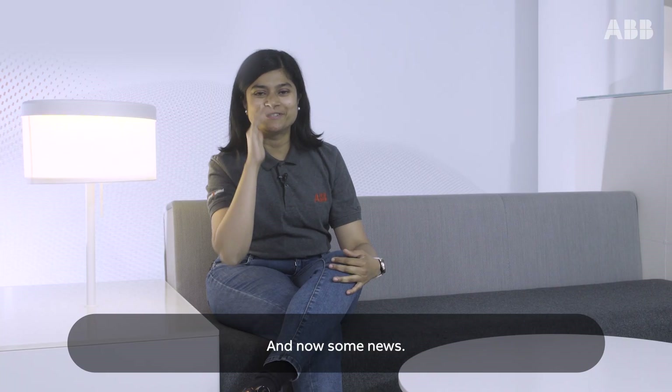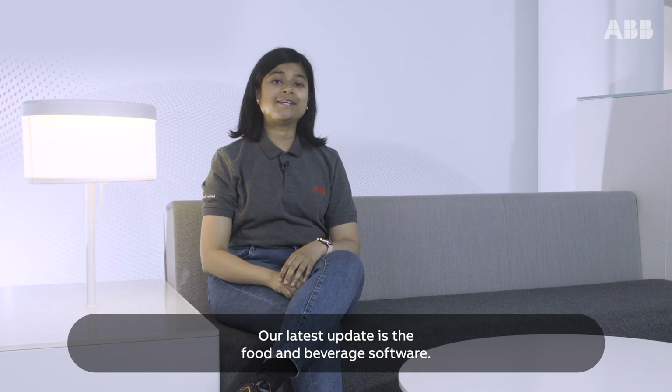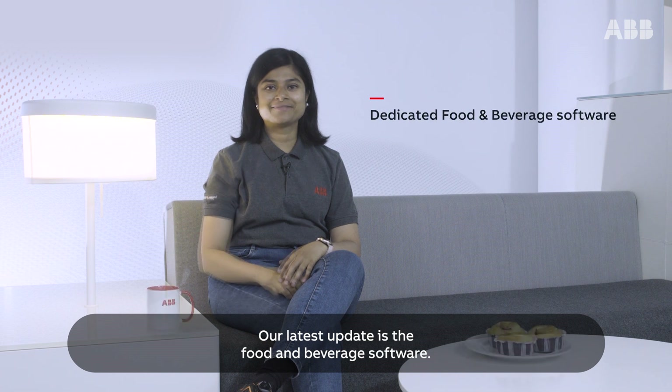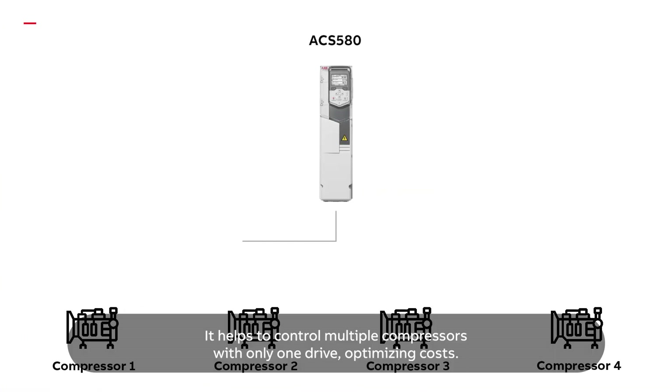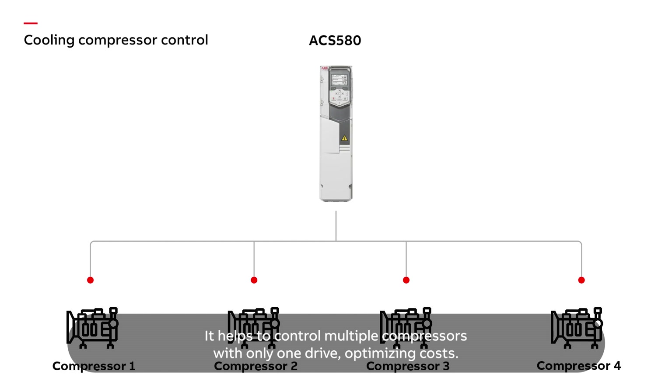And now some news. Our latest update is the food and beverage software. It helps to control multiple compressors with only one drive, optimizing costs.